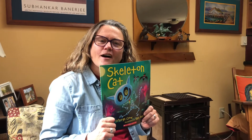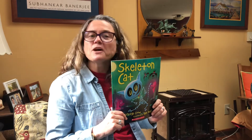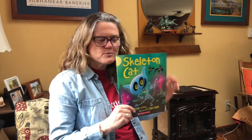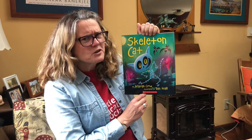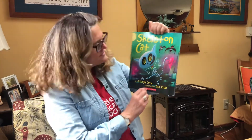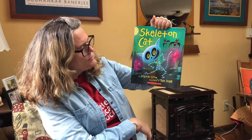Hi! I thought I'd read aloud and sing aloud a little book that we've done before in class. Do you remember this book? It's called Skeleton Cat. We did it back during Halloween but it's still a lot of fun. This book is Skeleton Cat by Kristen Crow and illustrated by Dan Crow.